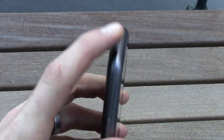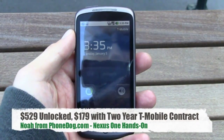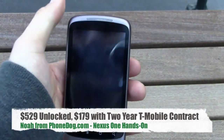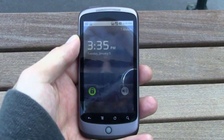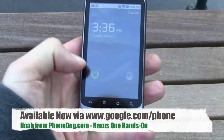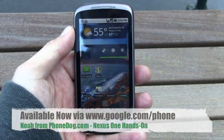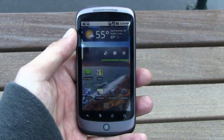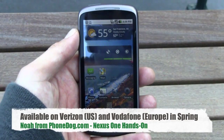It's the Nexus One, brand new Google-branded phone made by HTC, being marketed and sold through Google. It just launched this morning at a Google press event in Silicon Valley. It's going to be $529 unlocked, or $179 if you buy it through T-Mobile USA with a two-year contract. You buy it through the Google website, google.com/phone. Verizon and Vodafone versions are coming later this spring, and Google said this is just the first in a series of devices they're going to be branding and selling themselves through their new retail outlet.